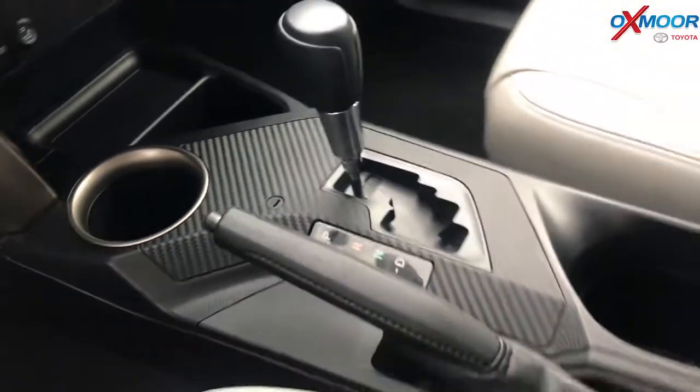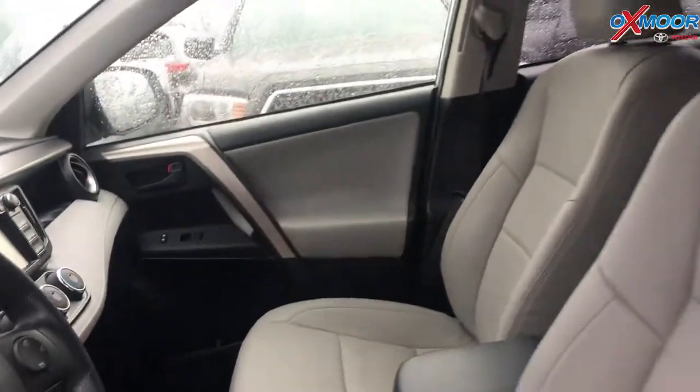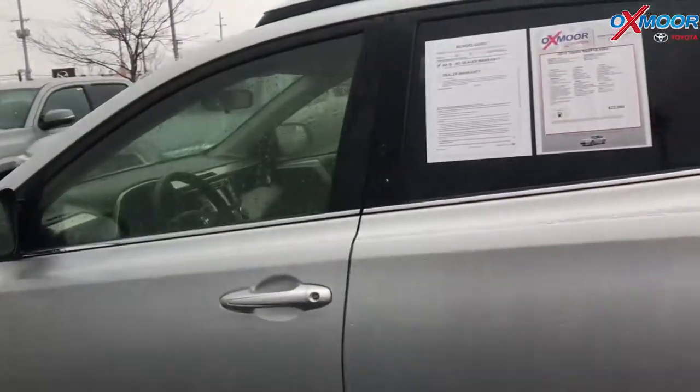It also has a roof rack. Interior is dark gray. Mileage is 40,150. Price is $17,576.